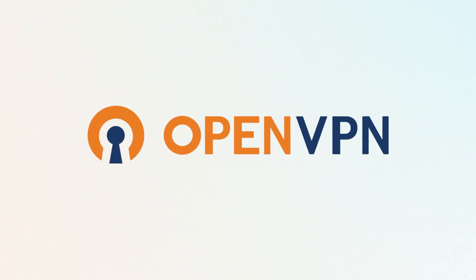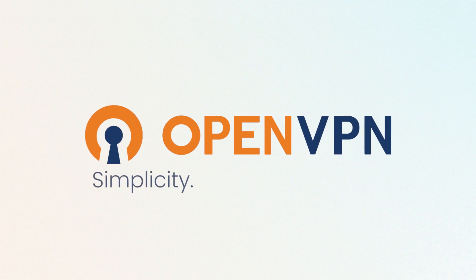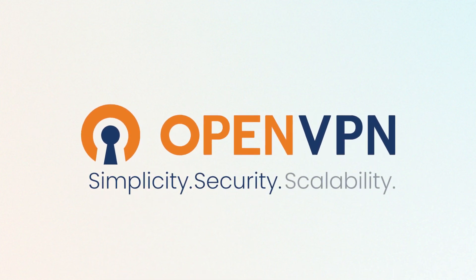OpenVPN Access Server. Simplicity, security, and unmatched scalability.